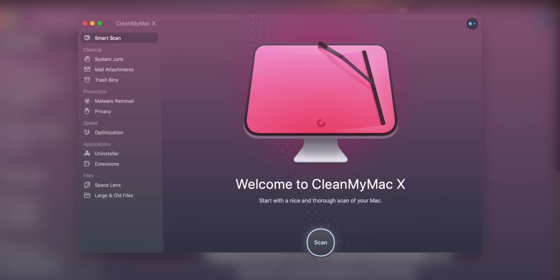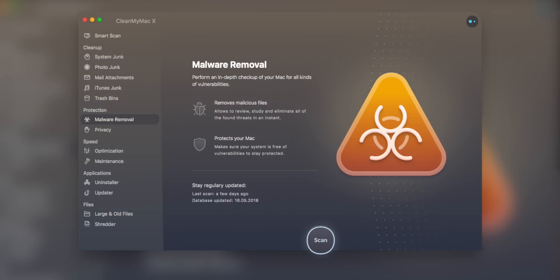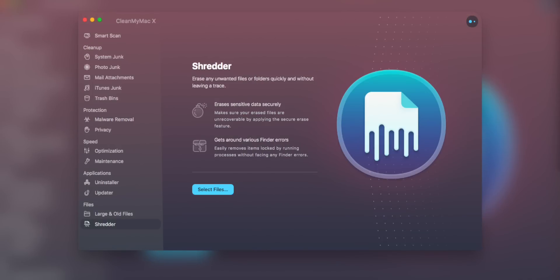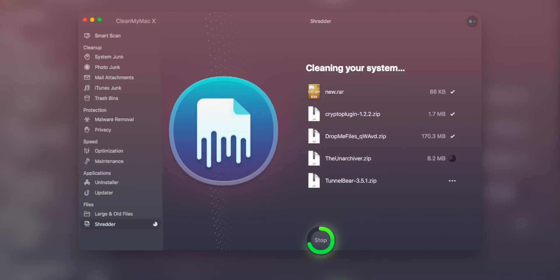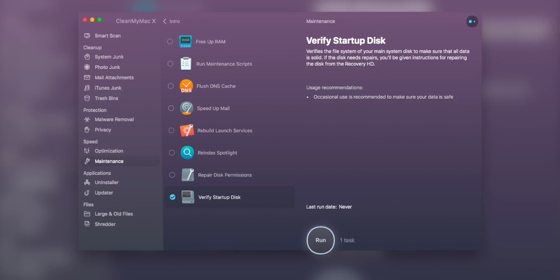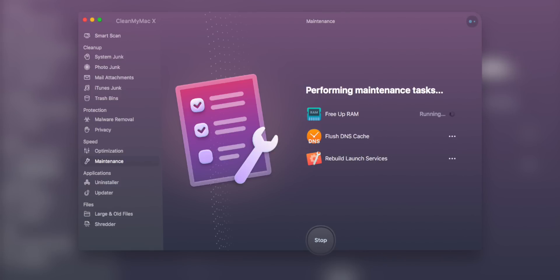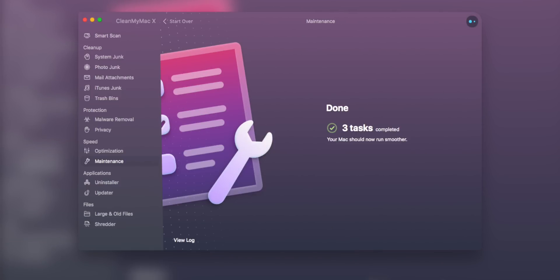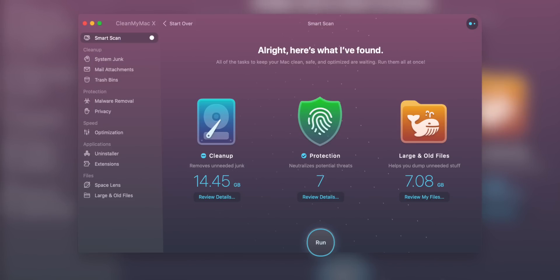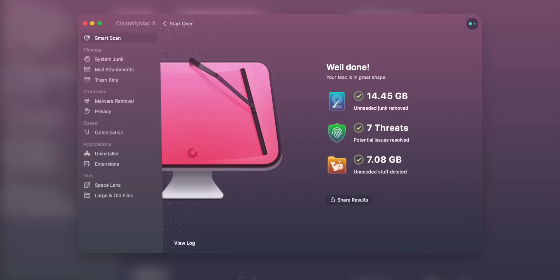But before we get to the final feature, let me tell you about today's sponsor, CleanMyMac X from MacPaw. CleanMyMac X is an all-in-one utility that takes care of your Mac's health — it's a macOS cleaner, a performance monitor, and a malware remover. With Big Sur coming out this fall, it's the perfect tool to clean up junk and prepare for the new macOS. It can also free up RAM to maximize performance. Whether you want to win back storage space, improve speed, or keep your system malware-free, CleanMyMac X can make your Mac feel like the day you bought it. Get it on the Mac App Store or MacPaw's website — follow the link in the description for a 30% discount. Thanks to MacPaw for sponsoring this video and Cult of Mac's WWDC coverage.